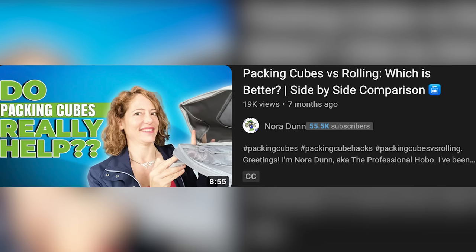Why would you use packing cubes to begin with? They may or may not actually help you save space in your luggage. I have another episode about packing cubes versus rolling, where I did a side-by-side experiment packing the exact same stuff into my luggage twice — once with compression packing cubes, and once just by rolling and putting my stuff directly into my luggage. I was surprised at the results. The spoiler is the results were more similar than I thought.